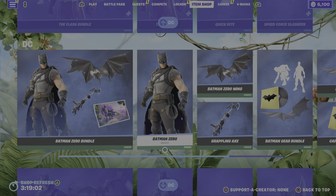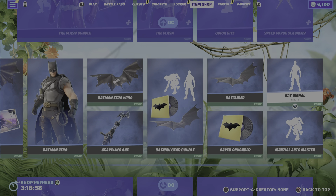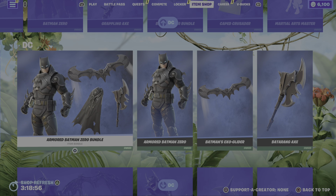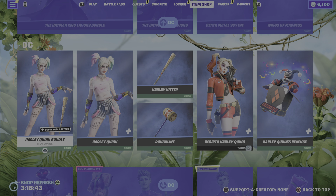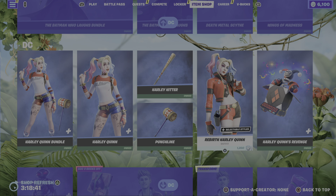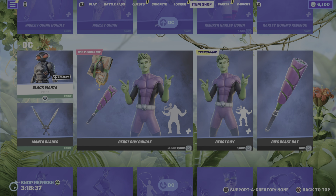But anyway, we've got the Flash bundle. We've got the Batman Zero bundle, along with the Batman gear and also some emotes and a lobby music. We then have the return of the Armoured Zero Batman. Moving us on from that, we have the Batman Who Laughs, really really cool. I did get a video out with this skin that I did upload on my channel.